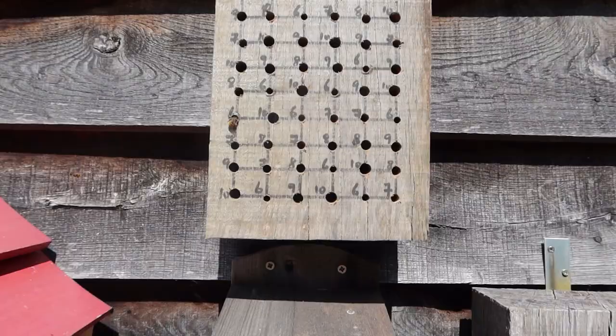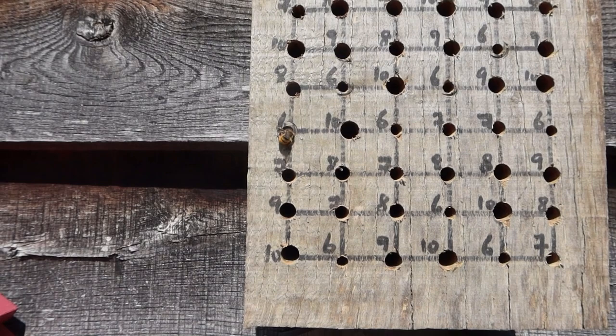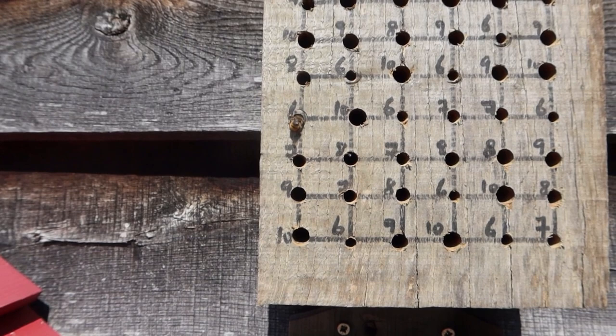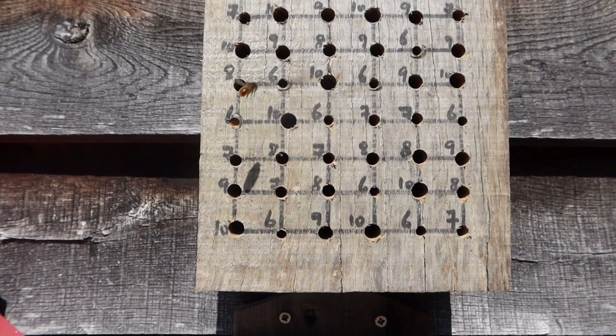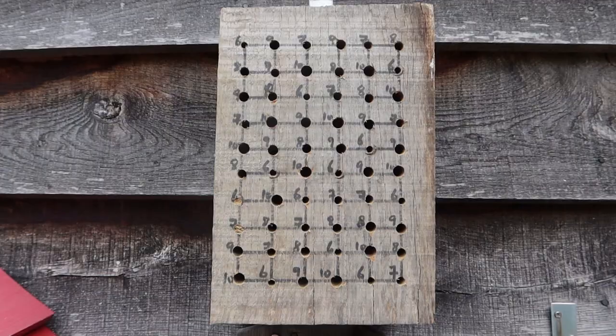Welcome back to my bee hotel experiment, this is part two. Please don't watch this without having first watched part one because it will make no sense whatsoever. The first hole is being capped — that's a female mason bee just finishing off the mouth of the hole with mud, and that's a six millimeter hole. Oh there she goes, it's nearly finished!